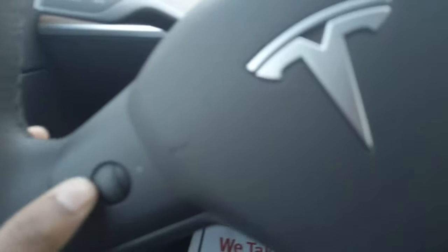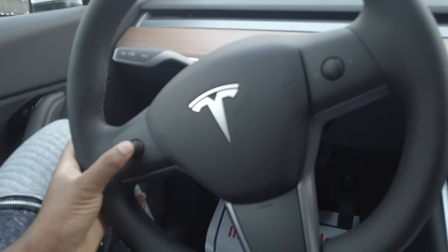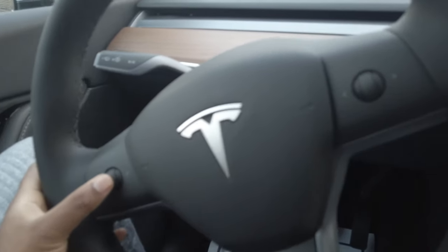Also adjustments for your side mirrors are right here, and you can also adjust your steering wheel, which I thought was really cool. If you press this here, it tells you to use the scroll wheels to adjust the steering wheel up and down or in and out. I've never seen it before, and that's the thing I love with Teslas — they find so many crazy ways to just make things easy to use.